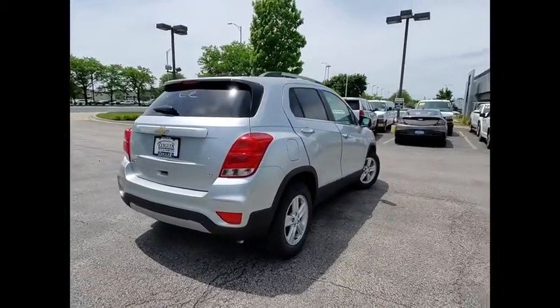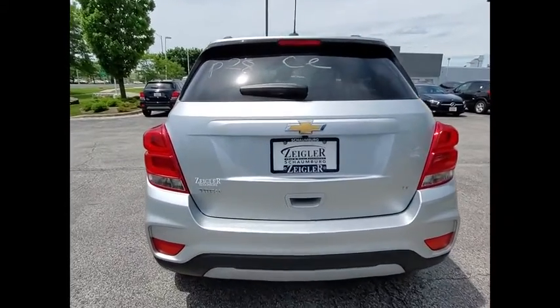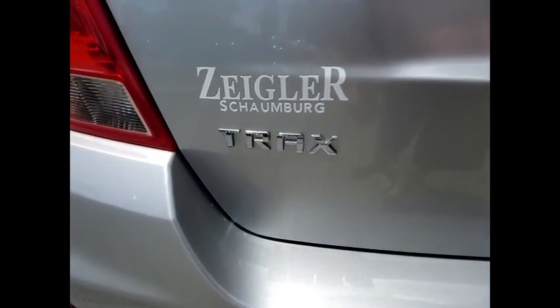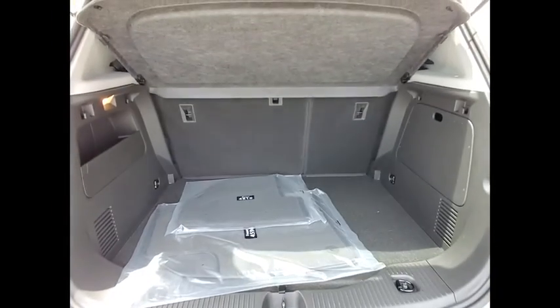This vehicle has less than 100 miles. Here are some of this vehicle's great options: electronic stability control, brake assist, traction control, remote keyless entry, front license plate bracket.